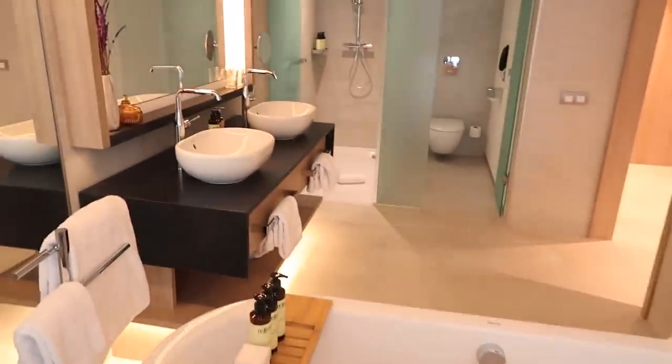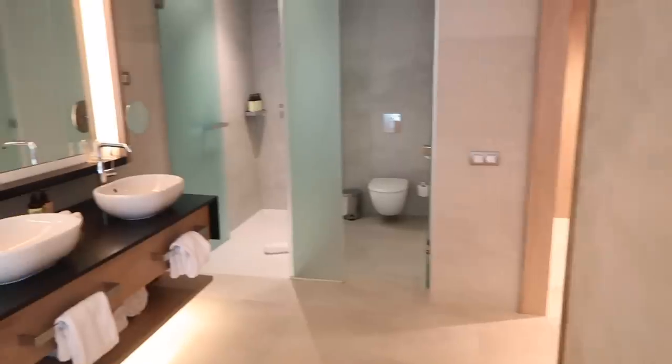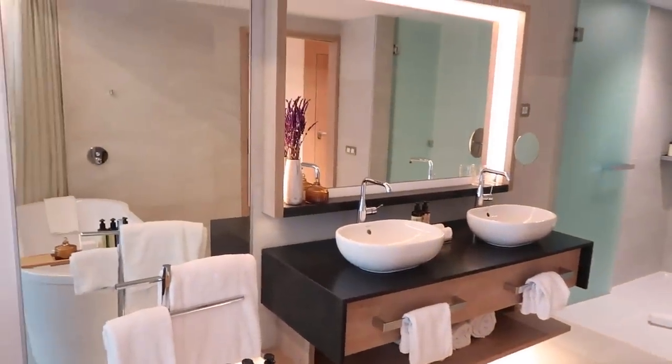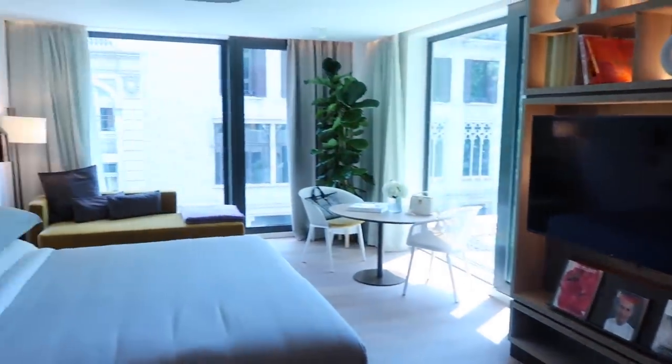The bathroom has a tub, two sinks, a shower, and this does close here so you can have a little privacy. So cute — I love the colors and how modern it is, but again I love that homey feel. I'm very excited about this room.